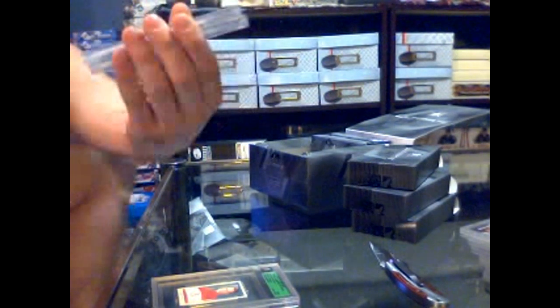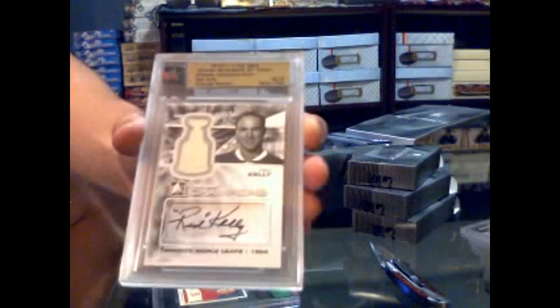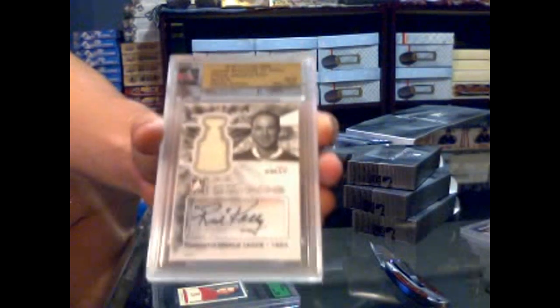We've got a base card number 27 of 54: Nicklas Lidstrom. We've got an Ultimate Champions silver jersey and autograph numbered eight of nine: Red Kelly. Eight of nine, Ultimate Champions jersey and auto, Red Kelly. Yeah, this is one of my favorite subsets — this set is gorgeous.